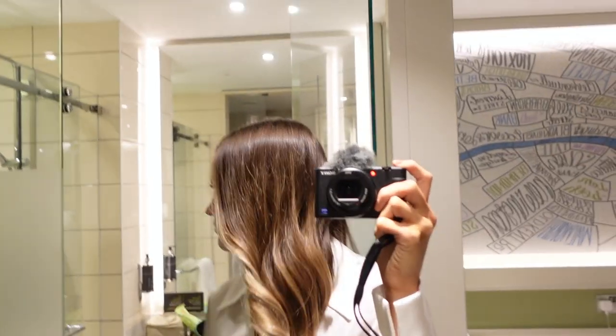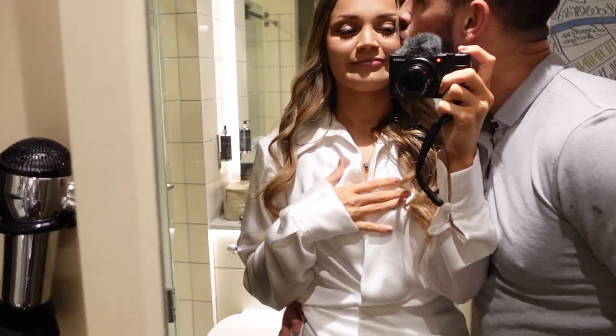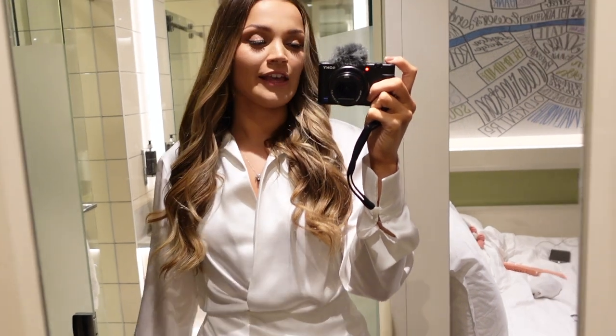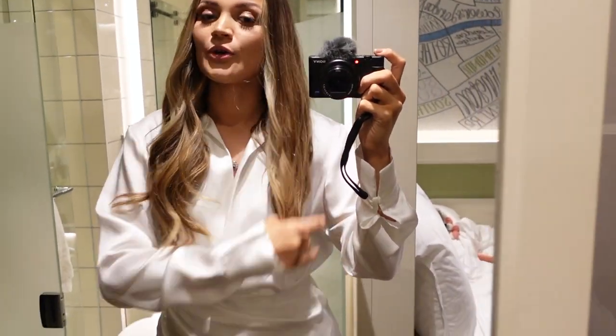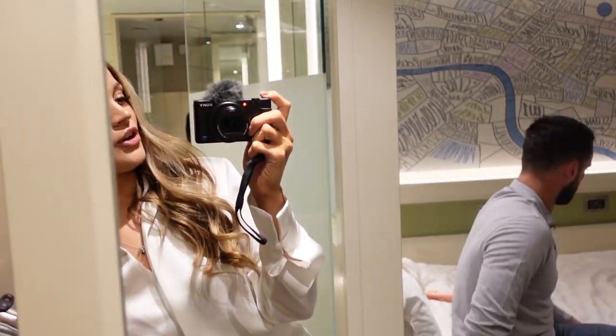Long time no speak! We're currently getting ready to go out. After Hijingo we went to Grind and I had some cocktails — they were a bit strong. Aiden ended up drinking all of mine so he's had five cocktails already today. We're just about to leave to go to the Ivy Asia — I thought I'd give you guys a little OOTN.